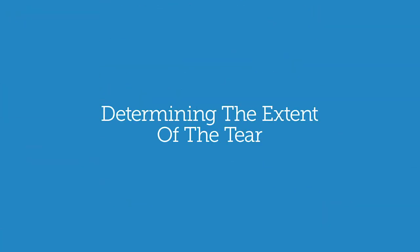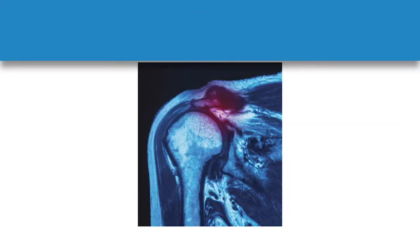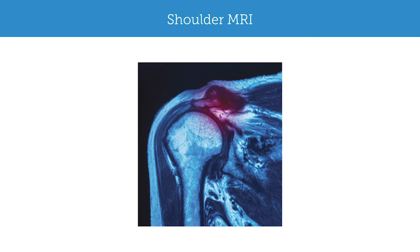Once we're thinking rotator cuff tear, the next step is to do a physical exam to determine if we truly are dealing with a rotator cuff tear. This often involves pain with certain motions, and then we'll do some strength tests. If they have weakness on physical exam, that further supports the diagnosis of a rotator cuff tear. By far the most common imaging modality we use now is MRI to see if someone does have a rotator cuff tear.